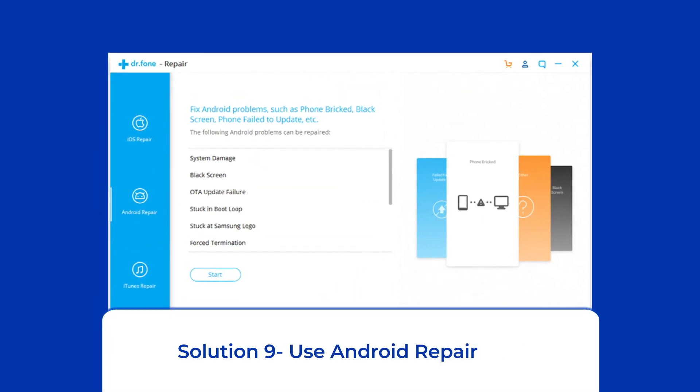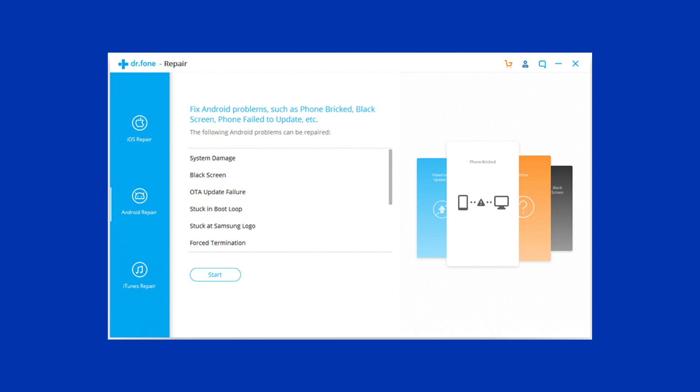Solution 9: Use Android Repair Tool. If you are looking for a quick way to troubleshoot the Android app keeps stopping issue, there is no better option than using the Android Repair Tool. It will help you fix this issue along with many other system errors, such as the phone being stuck in a boot loop, update failure issues, black screen of death error, and many more. I highly recommend you use this tool — click on the link given in the description box below.